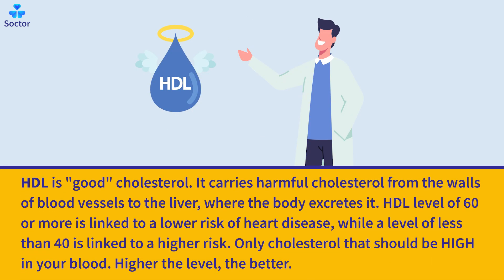HDL is good cholesterol. It carries harmful cholesterol from the walls of blood vessels to the liver, where the body excretes it. An HDL level of 60 or more is linked to a lower risk of heart disease, while a level of less than 40 is linked to a higher risk. It is the only cholesterol that should be high in your blood — the higher the level, the better.